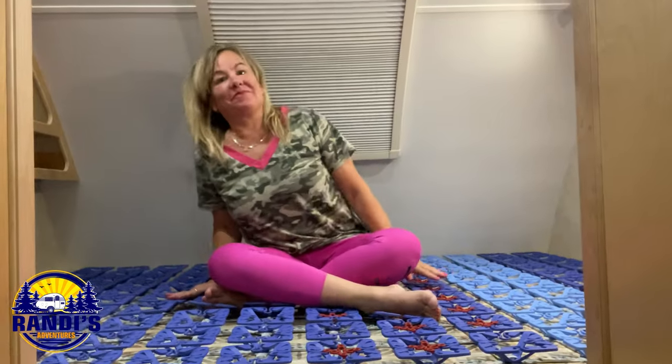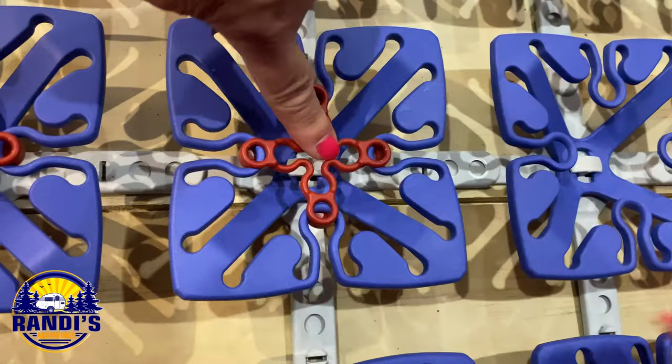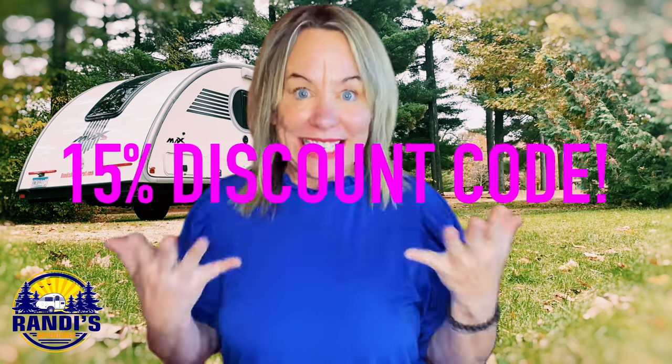The Froli Sleep System is an RV bed game changer. It has modular springs that you place underneath your existing mattress, and these springs add support that cushions your body. Just because we're sleeping in an RV doesn't mean we have to give up the comforts of home. The Froli Sleep System has converted my RV mattress into a five-star hotel-like bed, and as an affiliate the company has provided me with a 15% discount code. Be sure to see the description below for all the details.